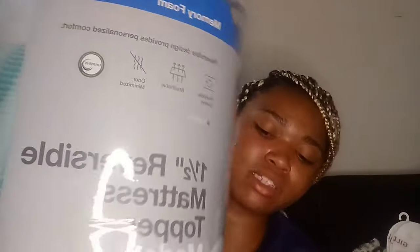Next I have a mattress topper — it's a 1.5-inch reversible memory foam mattress topper, Made by Design from Target. If I press down it pops back up. I opened it to feel it — it is soft. I'll look up the price for y'all.